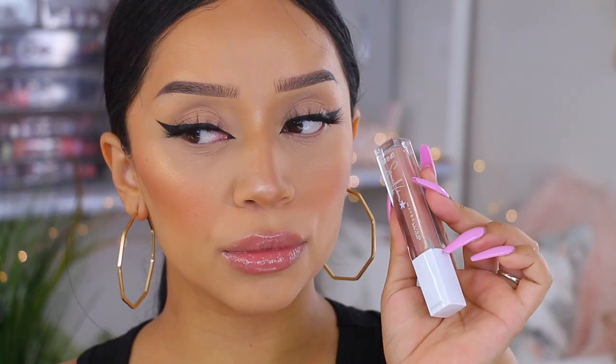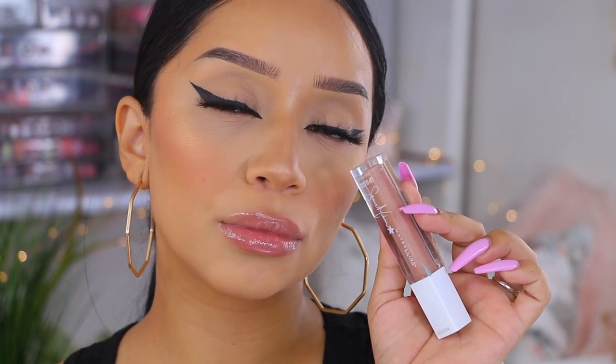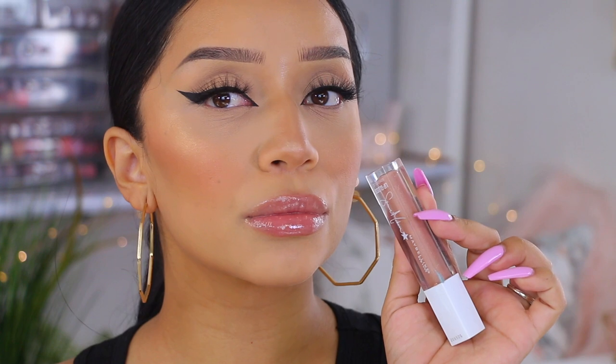Next up is the shade Tan Line — this one is a little bit more cool-tone. It really brings out those cool undertones without making it look too ashy. Such a pretty lip gloss, and because it does have those iridescent little sparkles, it just makes your lips look super, super juicy.